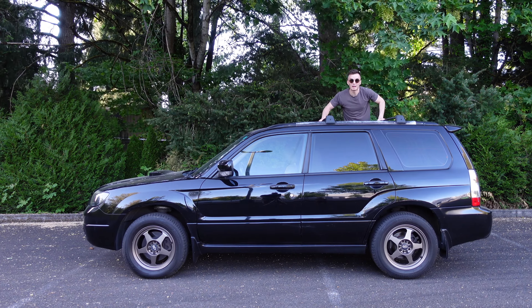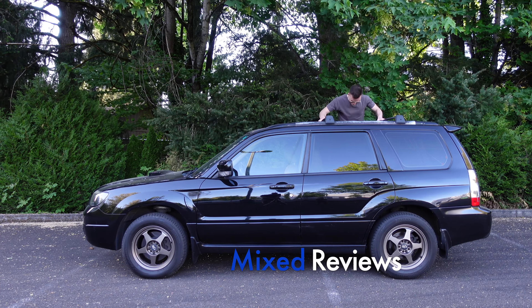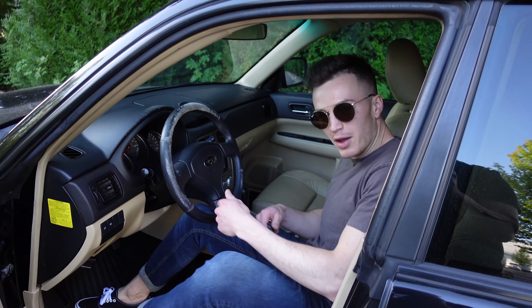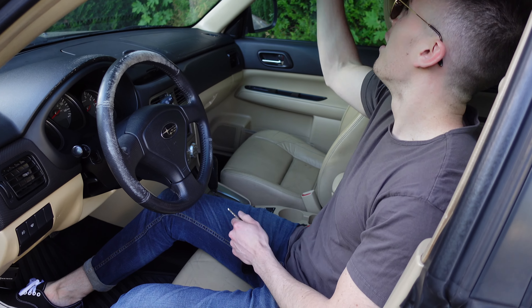What's going on guys, Harley here, welcome back to another episode of Mixed Reviews. Today we got the 2006 Subaru Forester XT — black on beige, automatic transmission, mega sunroof, and this thing's pushing like 245 horsepower. It's got one of them EJ turbocharged motors in it.